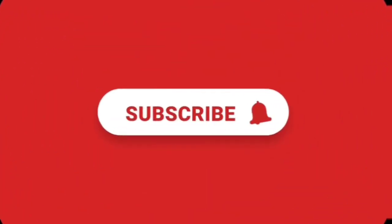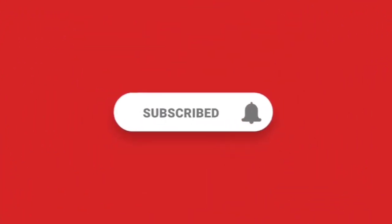Are you enjoying the video so far? Please like and subscribe to support me.